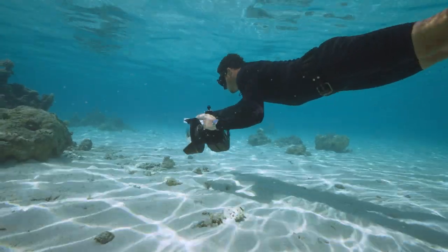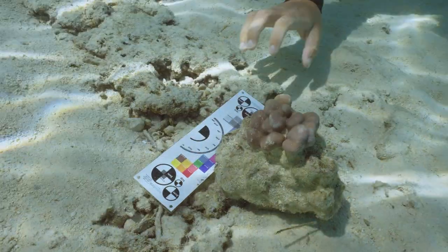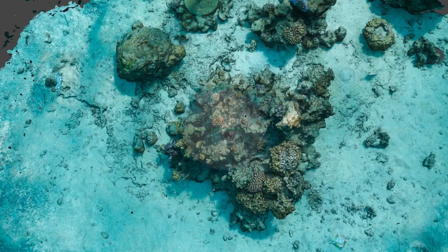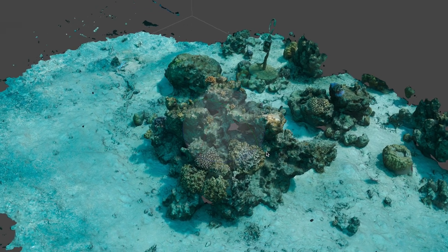We're also using photogrammetry, 3D mapping. If we go around and take hundreds of pictures, we have the 3D modeling of this area. It helps us monitor the coral growth over time.